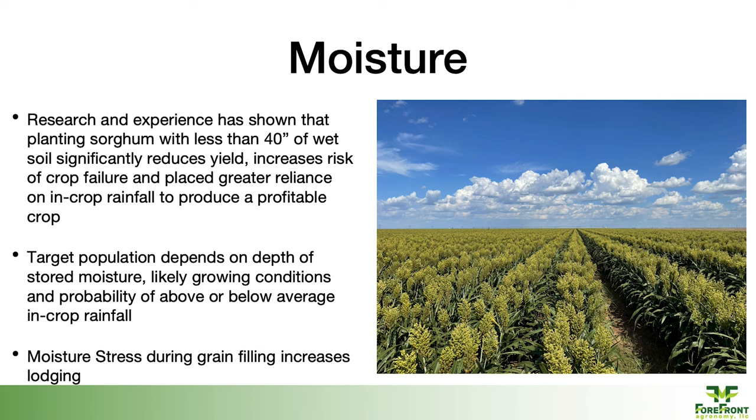Speaking of moisture — it's very important to have as full of a profile as you possibly can, preferably in that three to four foot range, to get that crop established and let those roots go out and start mining for moisture and nutrients and anchoring itself into the ground. Target your plant population based off of what you've got for moisture profile, as well as what the season looks like. I'm a big fan of planting thin to win on grain sorghum, because it has the ability to stretch out there from a tiller standpoint or flexing the size of those heads. When we stretch those plants out to that wider spacing, we get into grain fill in August and those plants are just sitting there — they're not wilting down, they're not looking droughty. They're still hanging in there and filling grain.